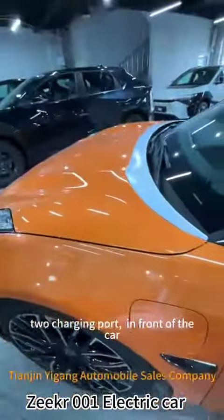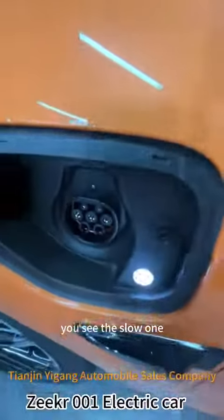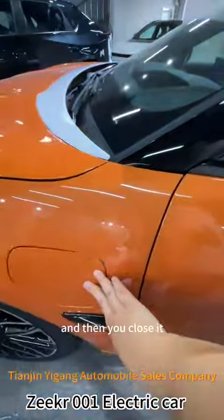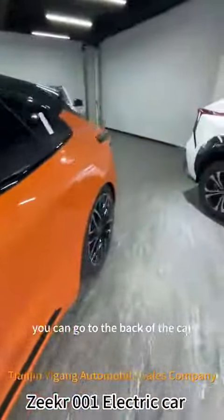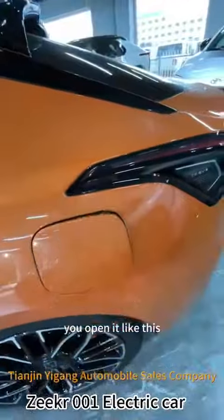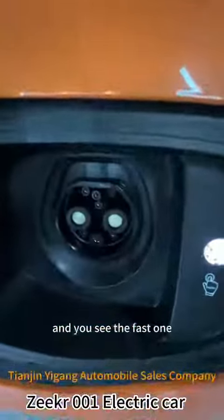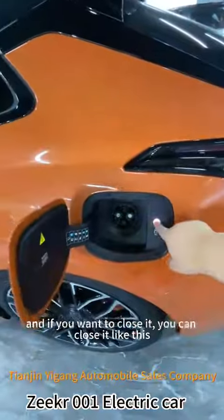The slow charging port is in front of the car. You can just open it like this — you see the slow one — and then you close it. You can go to the back of the car and there is the fast one. You open it like this, and you see the fast one. And if you want to close it, you can close it like this.